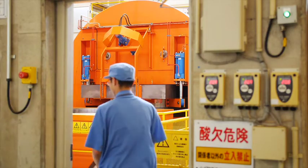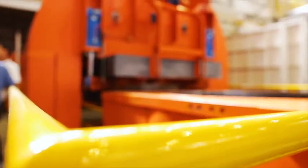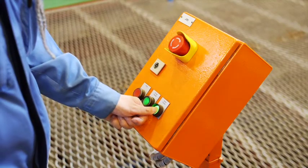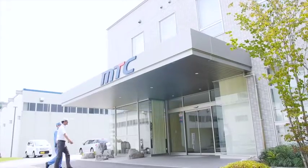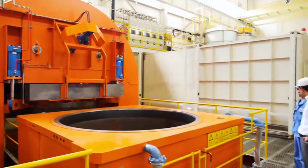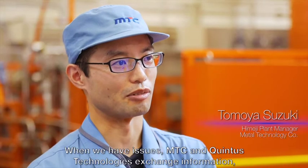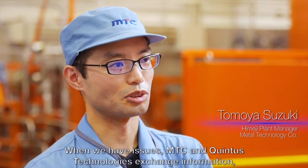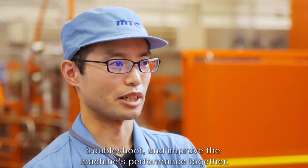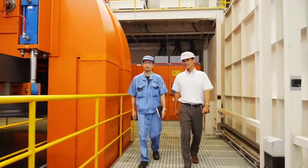MTC in Japan currently has the largest HIP in the world to process large parts as well as large volumes of small components. High uptime is crucial, and Quintus Technologies can contribute to that thanks to its local presence.